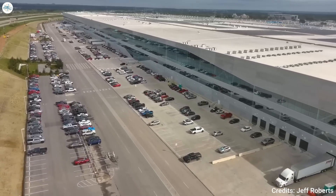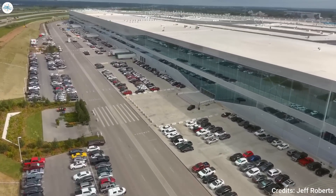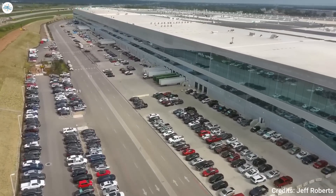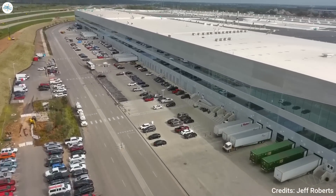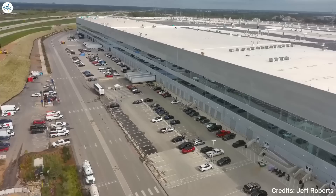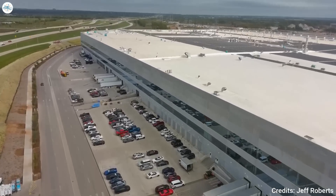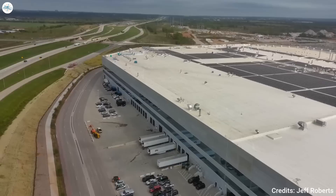Tesla is feeling extremely confident about the production ramp at Gigafactory Texas. A reliable source familiar with the matter told Electric that Tesla is currently preparing for 75,000 Model Y vehicles to come out of Gigafactory Texas next quarter. That would put Tesla's production rate at Gigafactory Texas at over 5,000 units per week throughout the whole quarter.